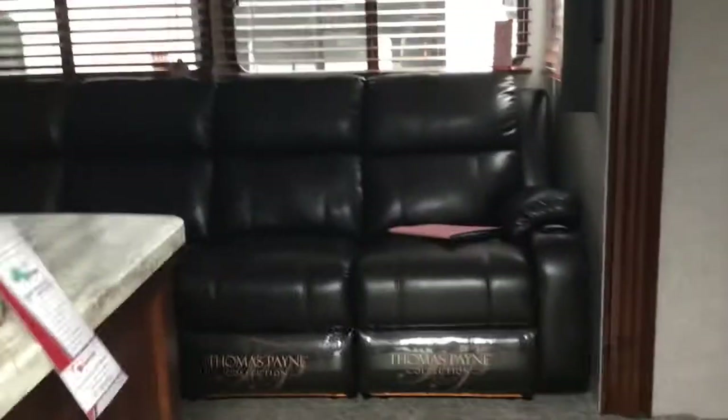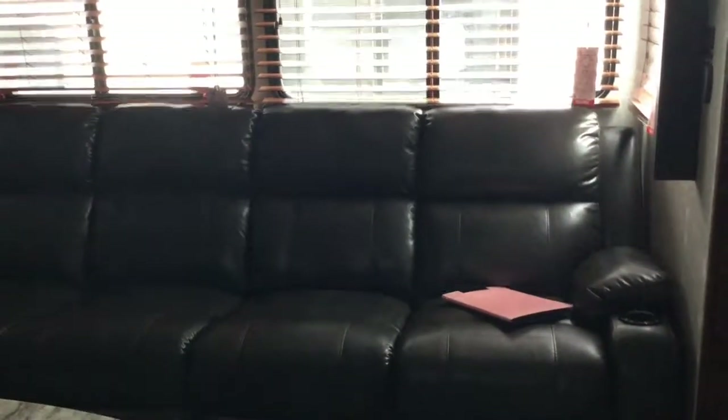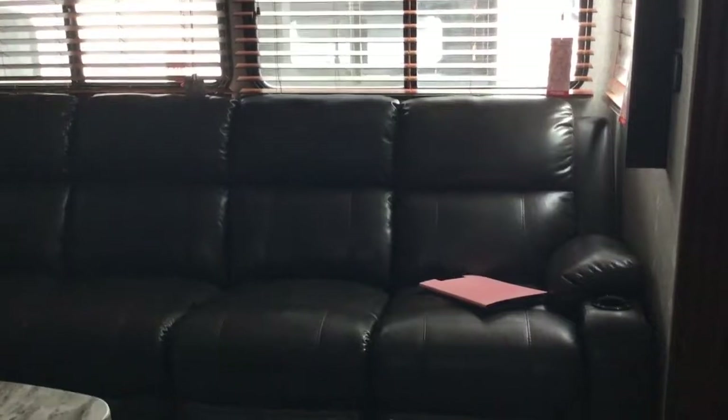The first thing we're going to notice is, yes, Thomas Payne furnishings. And as I close the door and leave out a lot of sound, I'm feeling like this is a great structural unit.